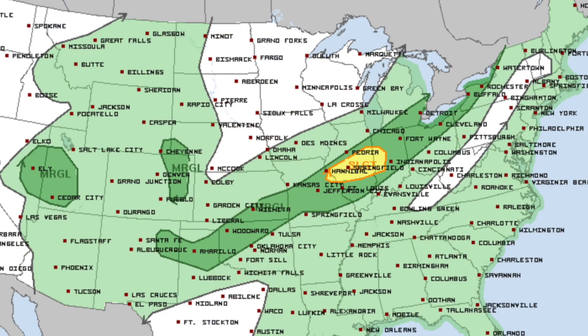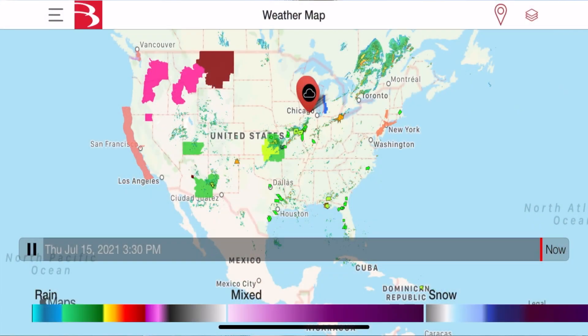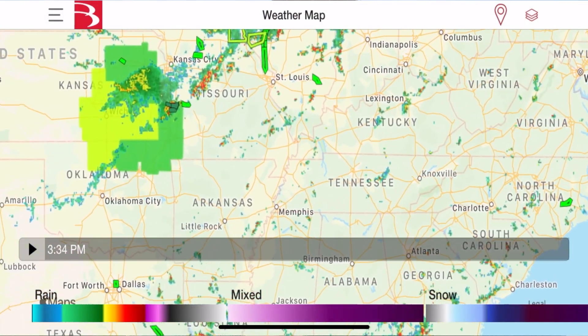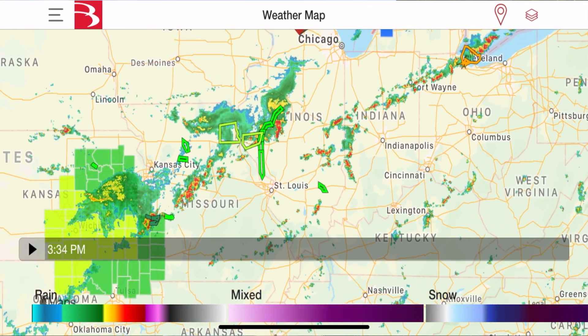Now, getting ahead to today, there is a slight risk for severe weather ongoing in central Illinois. It looks like there could be a couple of isolated large hail, damaging wind, and maybe a tornado here and there. It's a very small threat — I don't think it's really going to materialize too much. But if we look right now at the national radar composite, you can see that the radar is filling in and is pretty colorful across portions of the Midwest.